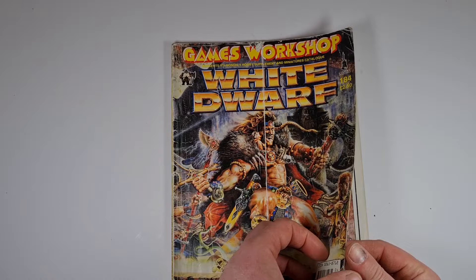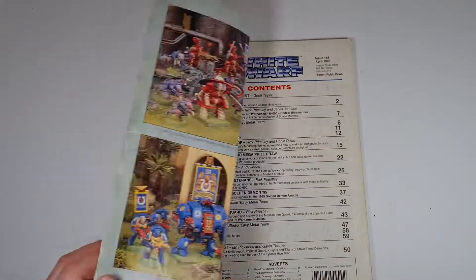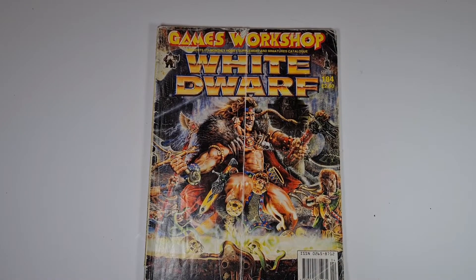Anyway guys, that's it for today. That is White Dwarf issue 184, price two pound fifty, from April 1995. Thanks for watching — catch you in the next one.